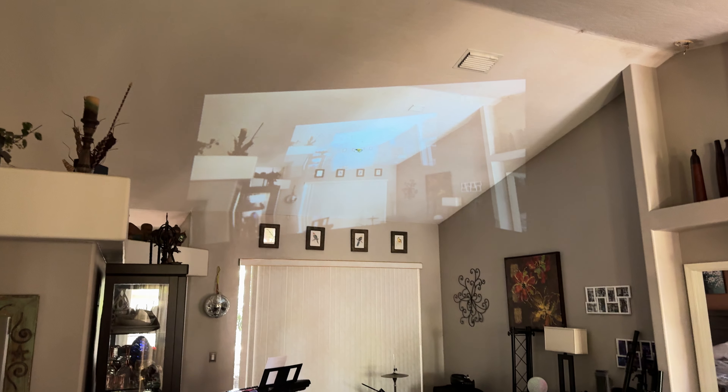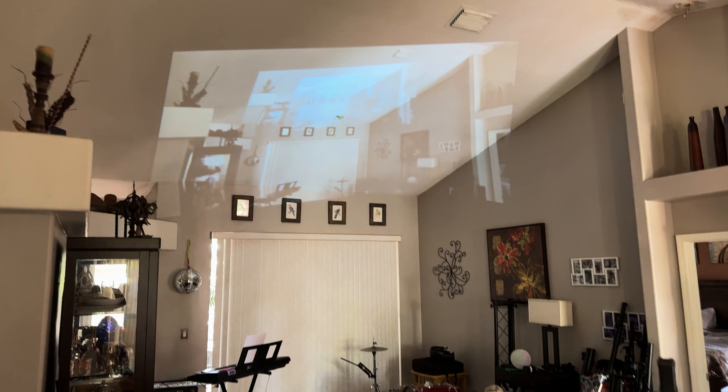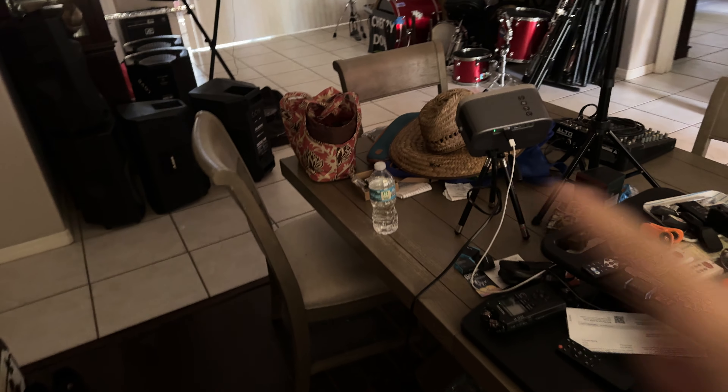Here's an example of projecting straight from my iPhone 15 to the projector up on the wall. There's the projector right there. I'm using a Bluetooth connection.